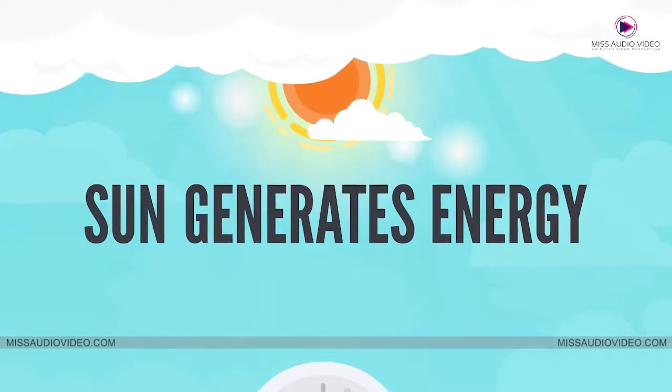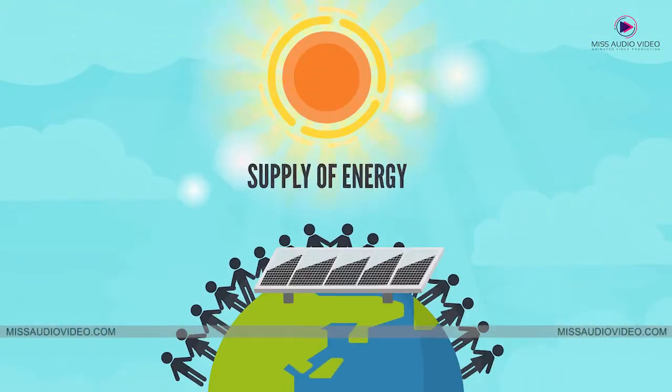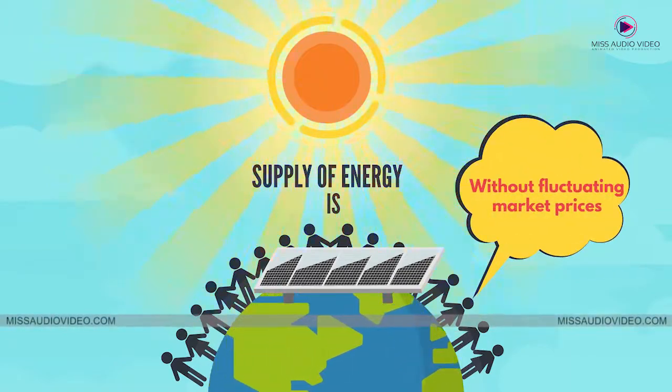The sun generates enough energy in one hour to equal the energy consumption of the entire world's population for one year. The supply of energy from the sun is a limitless, clean, reliable source of energy without fluctuating market prices.